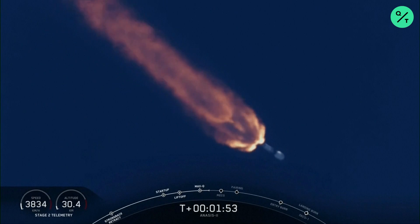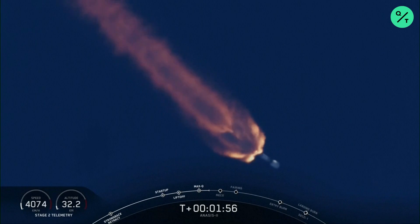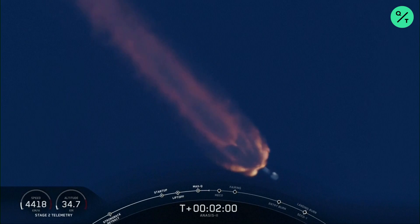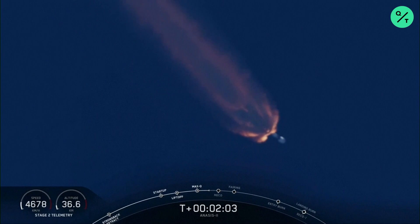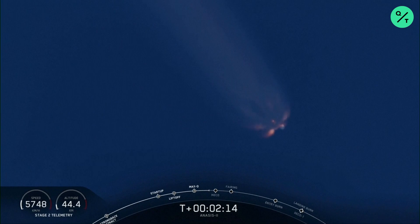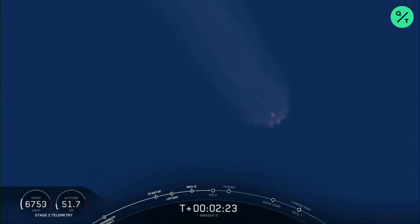Nice view from the SpaceX cameras at Cape Canaveral as we head east from Space Launch Complex 40 into the first of two orbits planned for today. This orbit is the parking orbit, a low Earth orbit trajectory that will take us over the equator and will eventually relight the upper stage engine to transfer us into the desired geostationary transfer orbit. Main engine cutoff, or MECO, coming up in several seconds, followed by pneumatic separation. The first stage pushes away from the second stage and then ignition of the second stage engine.